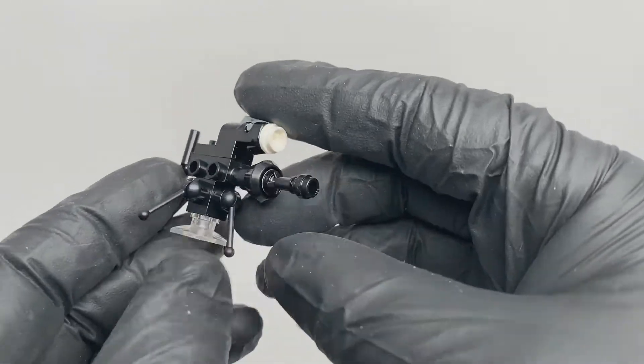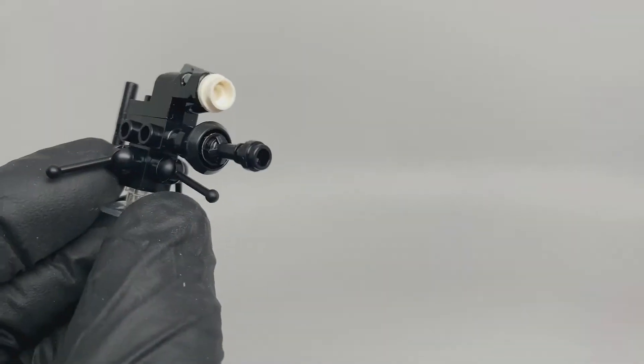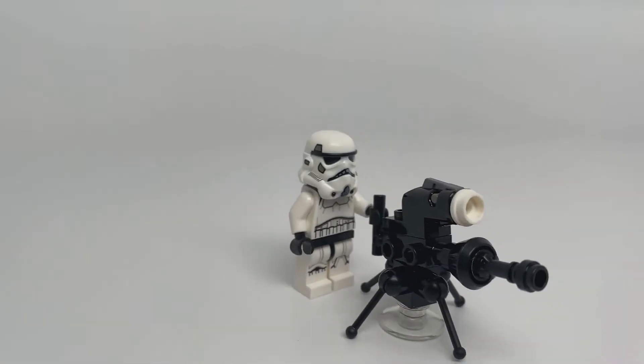With this E-Web Heavy Blaster, our lonely stormtrooper from yesterday will at least have a weapon to play with.